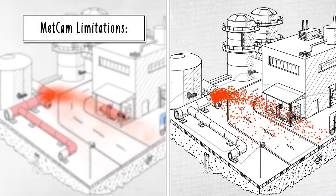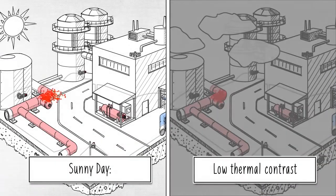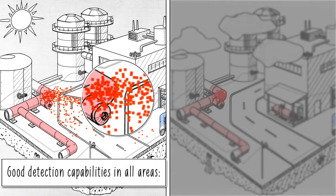METCAM uses thermal imaging and therefore depends on environmental conditions for its operation. Built-in algorithms monitor the environment and report inhibition when conditions do not allow gas detection.